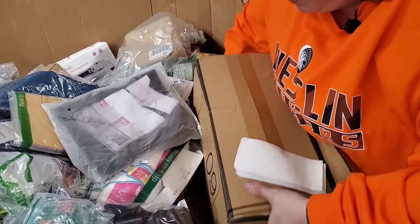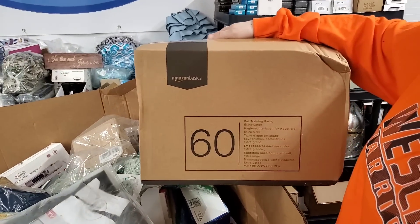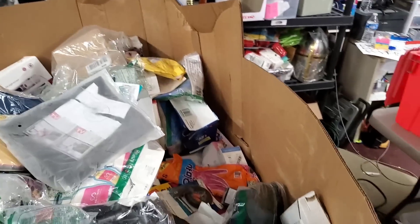It's a really big box — 60 pet training pads, extra large. It's an Amazon Basic, so awesome. We'll get a little bit out of it probably.